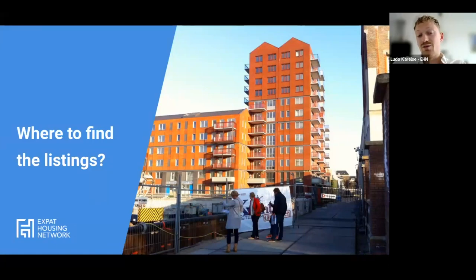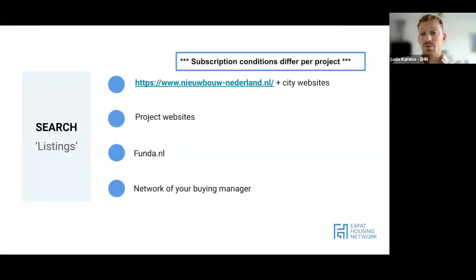It's quite important to know where to find new build listings. In the Netherlands this is well organized - we have funda.nl for existing builds. We also have nieuwbouw-nederland.nl where all new build projects coming online in the future will be listed. Also check your municipal website, as the municipality will nine out of ten times mention any projects coming up in the future - it's in their interest to offer housing.